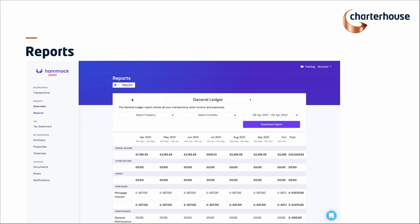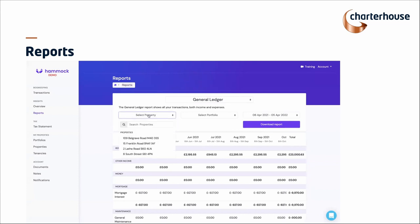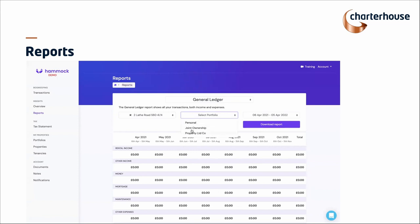We then have a series of reports — these might be something you look at at an annual or quarterly review with your accountant. There are a variety: general ledger, income statement, net cash flow, rent roll, and tenant ledger. Director's loan only appears if there's a limited setup in your portfolio. You can select any of these and filter via a particular property — you can see just how quickly the data updates — or by particular portfolios or dates. All of this can be downloaded and shared.